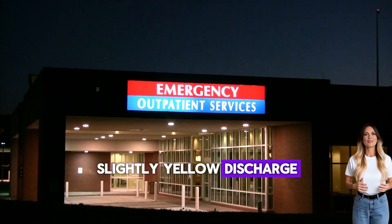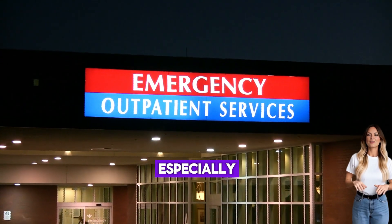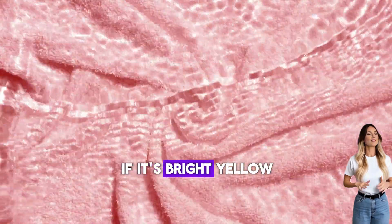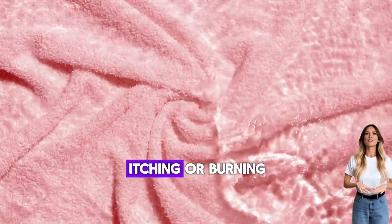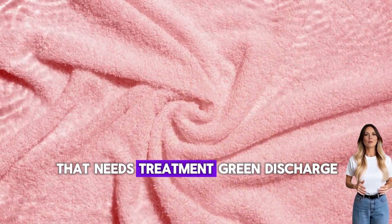Slightly yellow discharge: light yellow discharge is usually normal, especially if you're not experiencing any other symptoms. However, if it's bright yellow or accompanied by a strong odor, itching, or burning, this could indicate a bacterial infection that needs treatment.